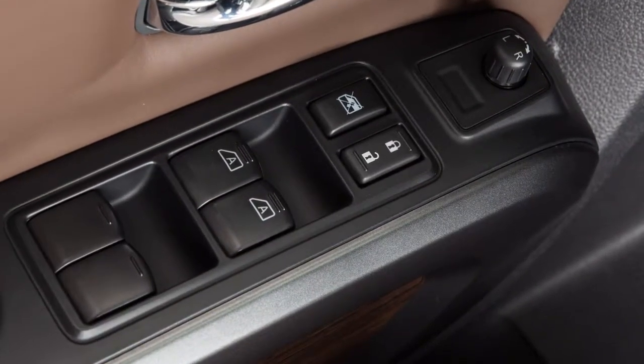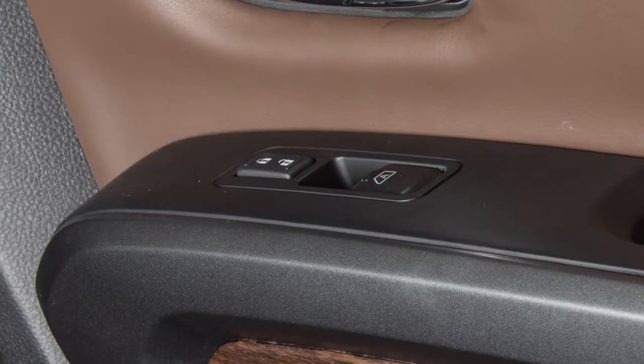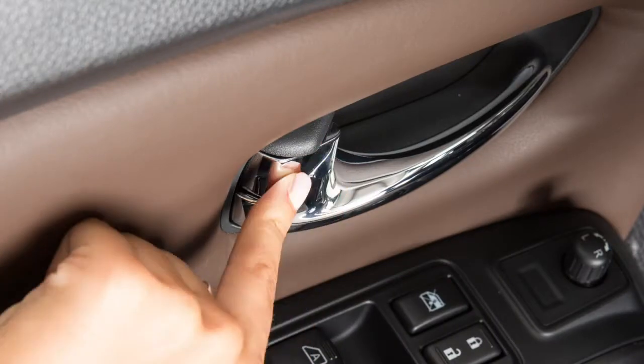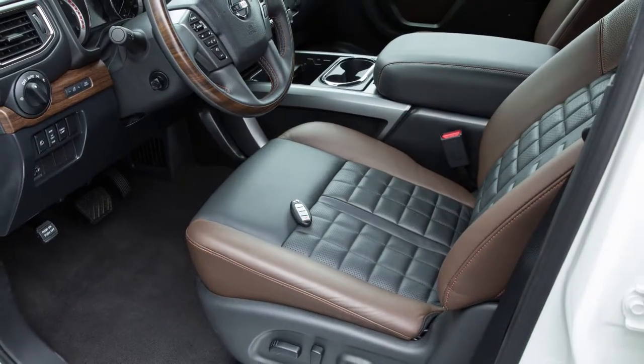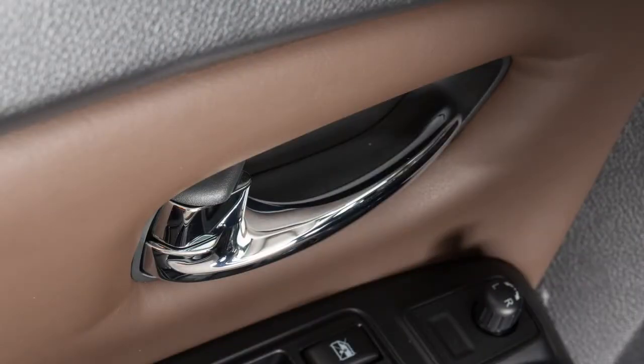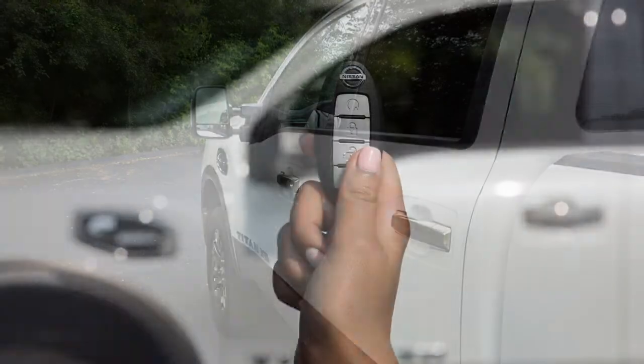Once inside the vehicle, you can lock and unlock all doors by pushing the driver's or front passenger's power door lock switch. Individual doors can be manually locked or unlocked using the inside lock knobs. If you exit the vehicle with the Intelligent Key left inside, all doors will unlock and a warning chime will sound as soon as you close the door.